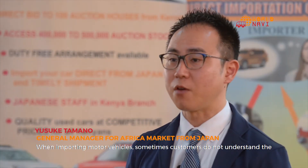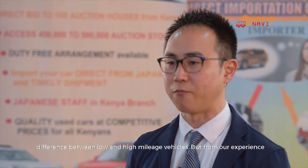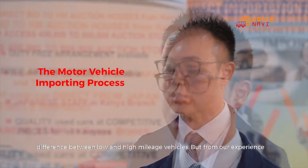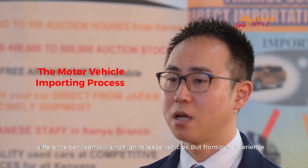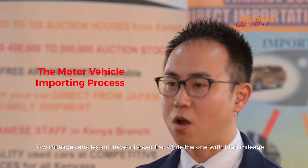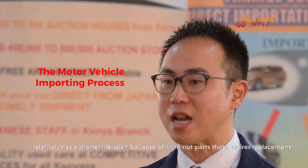When importing motor vehicles, some customers do not understand the difference between low and high mileage vehicles. But from our experience, low mileage vehicles still have a longer life, while the one with high mileage relatively has a shorter lifespan.